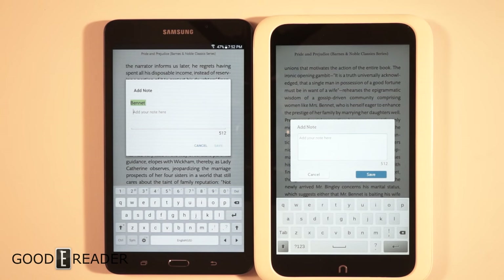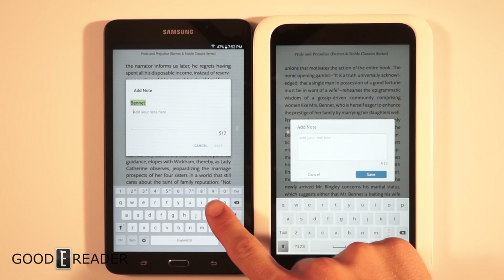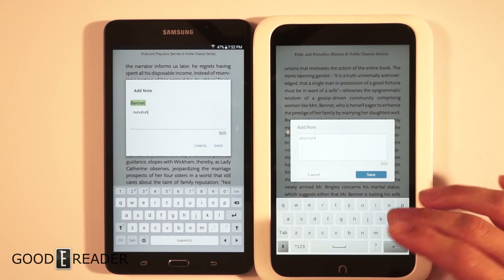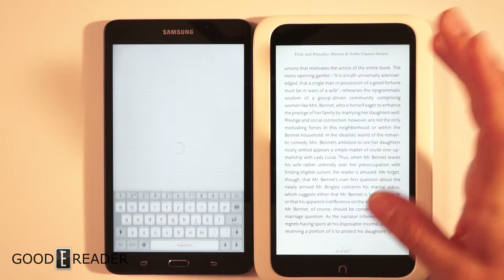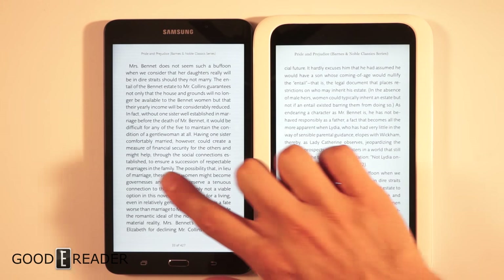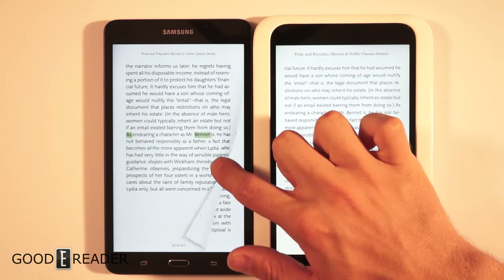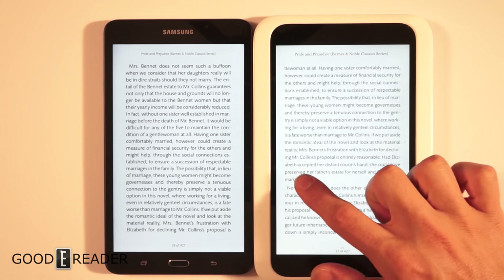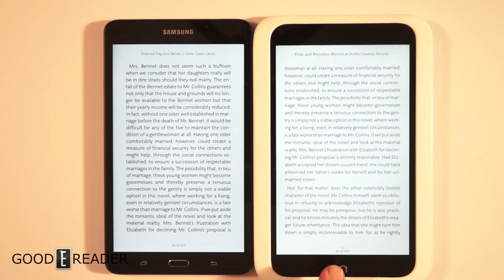We'll compare the keyboards while we're at it. Neither keyboard is particularly remarkable, though you do get a row of numbers along the top on the Samsung device. Both devices are about the same speed. The Nook HD has a nice page-turn animation — a real page flip effect — while the Samsung just has a left-to-right slide transition.